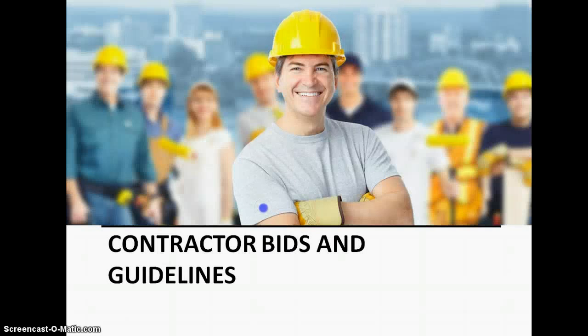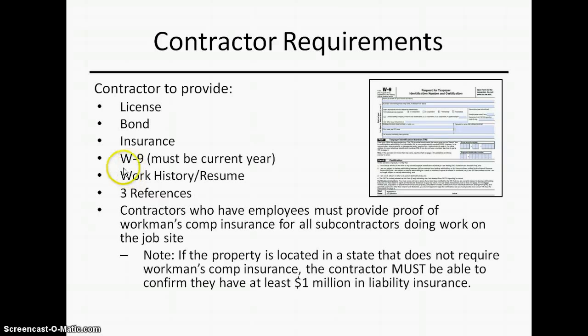Contractors and bids is the biggest area of concern. We need the contractor's license, bond, and insurance. We need the contractor to complete a W-9 and provide a resume with work experience and references. We don't want you to get into this and have a contractor that drops the ball, because there are monies being held in reserve to fund this. We want a reputable contractor involved. License requirements apply specifically for electrical, plumbing, and HVAC work.